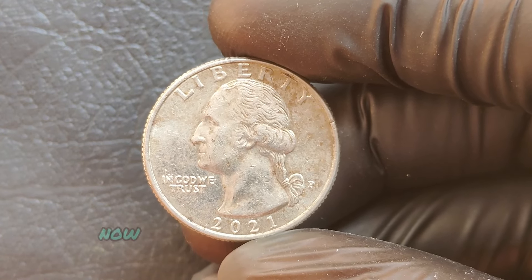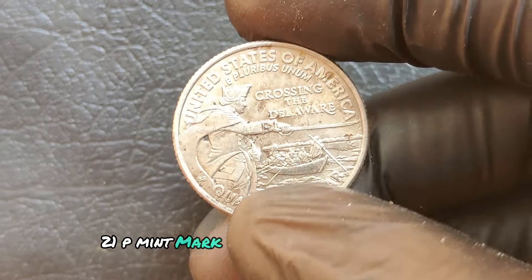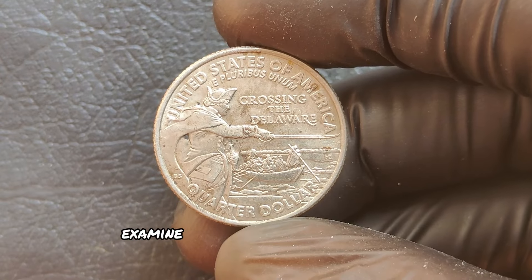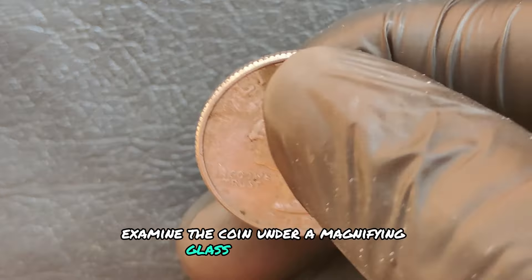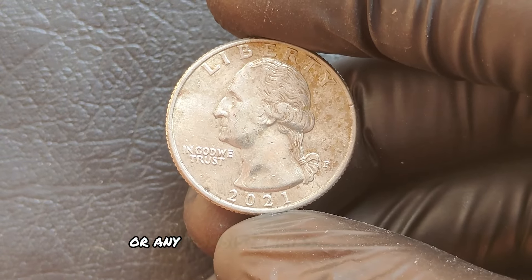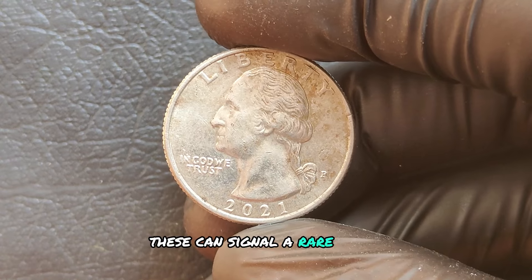How can you tell if your 2021 P mint mark quarter is worth millions? Examine the coin under a magnifying glass or microscope. Look for doubling, cracks, or any inconsistencies in the design — these can signal a rare error.